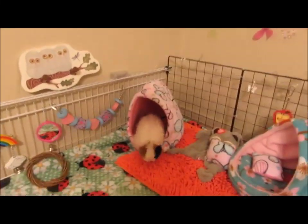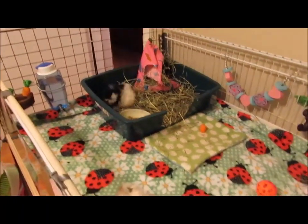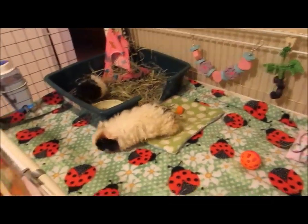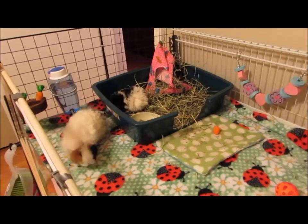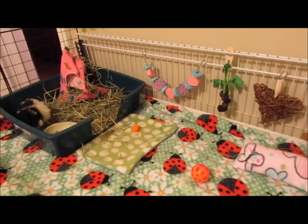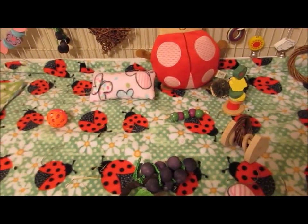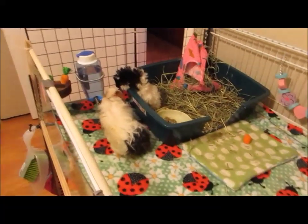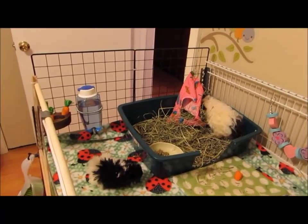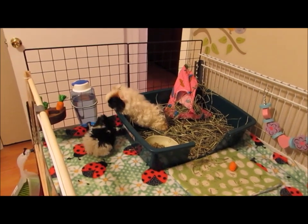Hi everyone! SherwoodSmallPets here, and I am here with Gwen and Lilo and we're just going to talk about what we got at BunFest. I haven't decided yet if I'm putting the little vlog before the haul or after the haul, so if the haul ends up being first, welcome to my BunFest video. If it's after, I hope you enjoyed the vlog. So without further ado, we had an amazing time at BunFest.